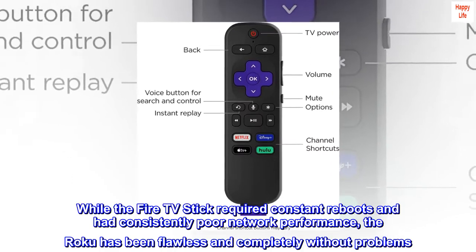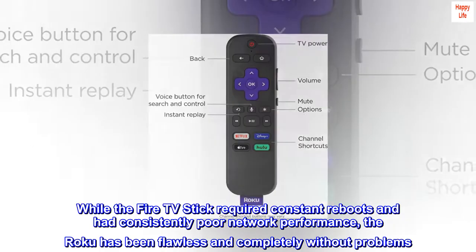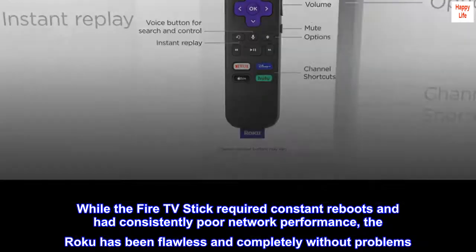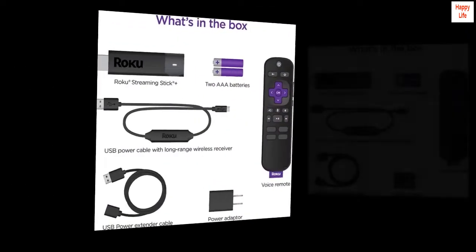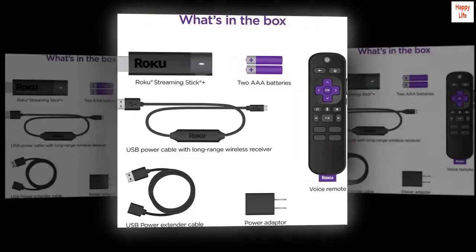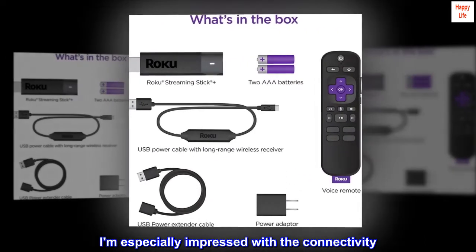While the Fire TV Stick required constant reboots and had consistently poor network performance, the Roku has been flawless and completely without problems. The addition of 4K support is a huge bonus. I am especially impressed with the connectivity.